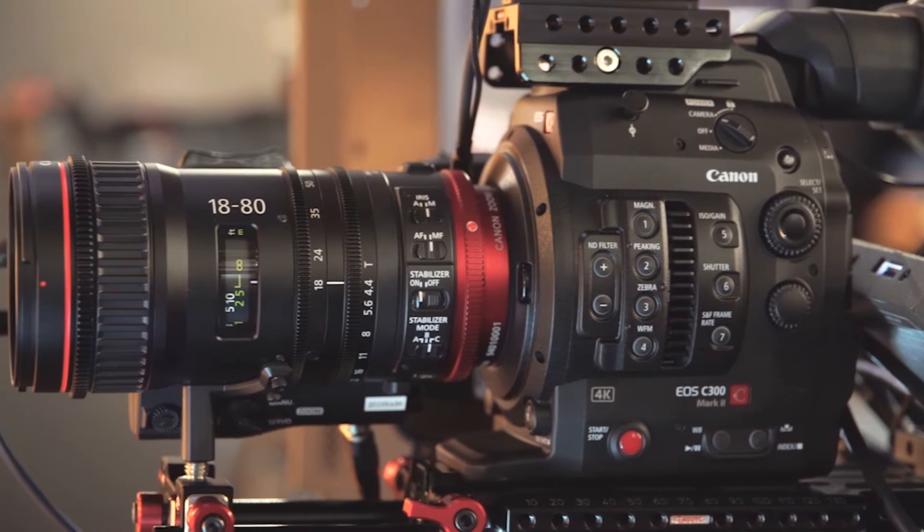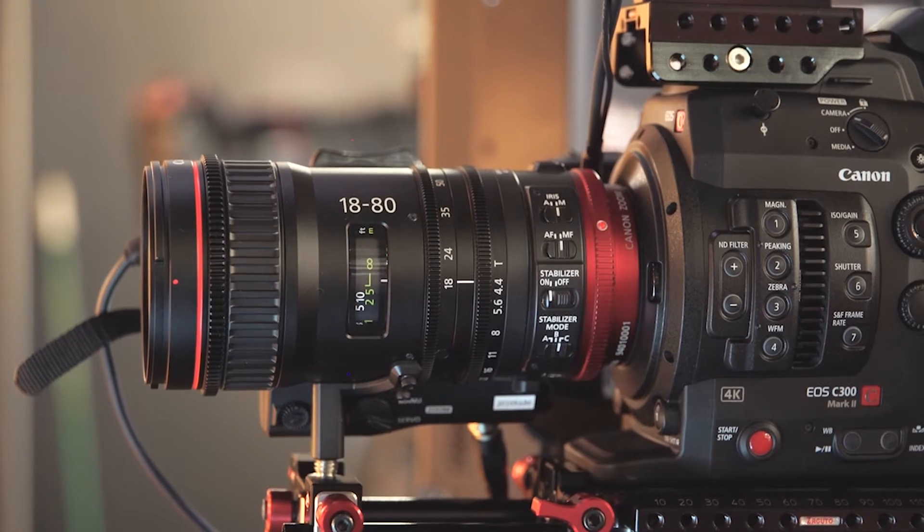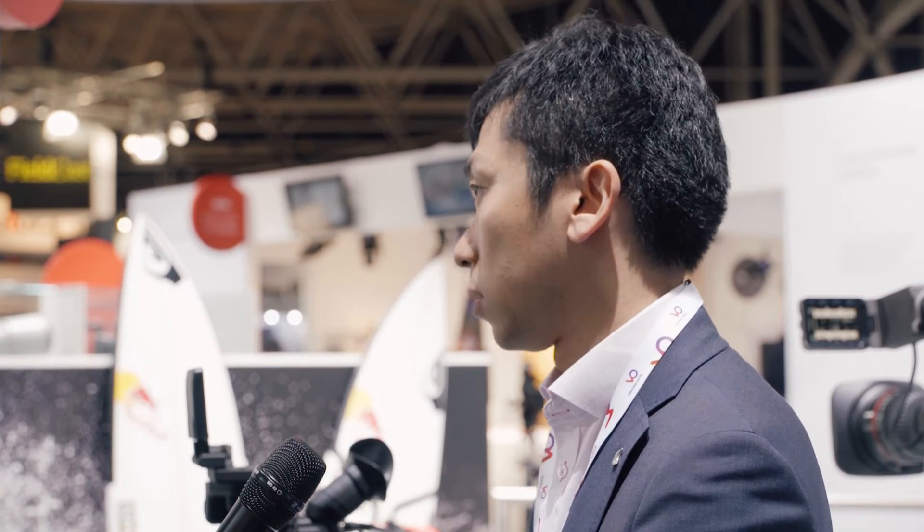So this lens, as you know, has an 18-80mm range. It's equipped with an EF mount, which provides better communication for EF with the Cinema EOS camera, including the DAF function and adjusting the amount of light on the corner. We can provide good communication and solution as a Cinema EOS camera. And this is the first lens which has a servo-zoom function as an EF lens.